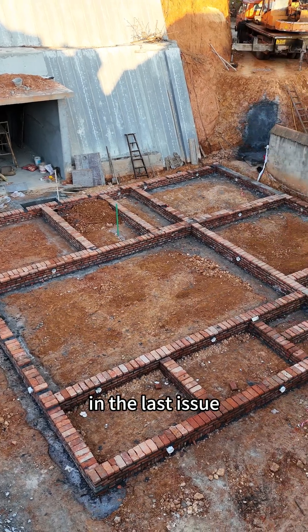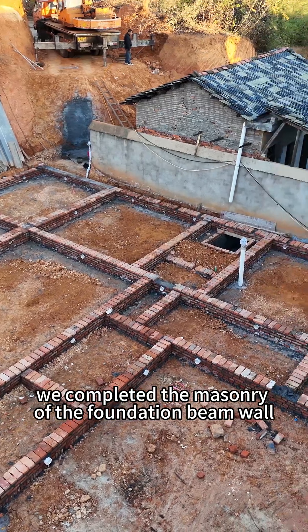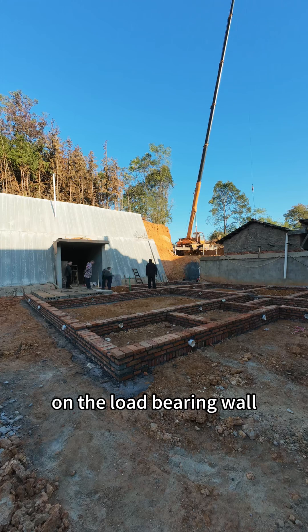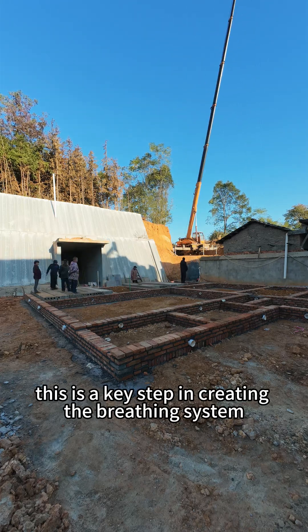Hello everyone. In the last issue, we completed the masonry of the foundation beam wall. Today we will lay prefabricated cement boards on the load-bearing wall. This is a key step in creating the breathing system for the house.